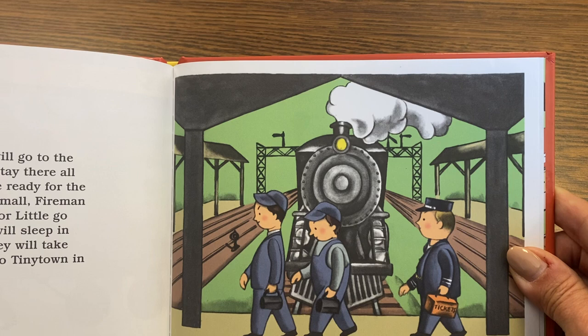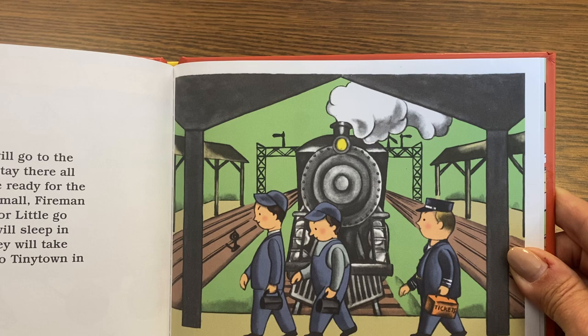Engineer Small, Fireman Shorty, and Conductor Little go out through the gates. They will sleep in the city all night and take the little train back to Tiny Town in the morning. And that's all about Engineer Small. The end. Don't forget to hit subscribe.